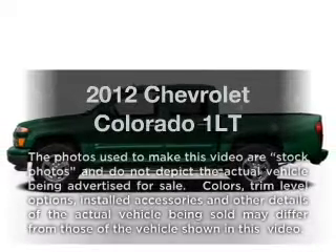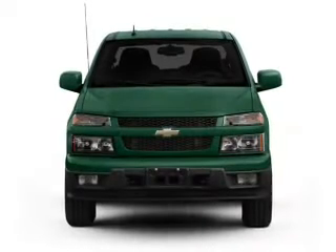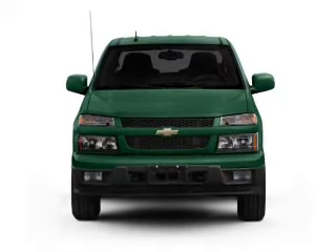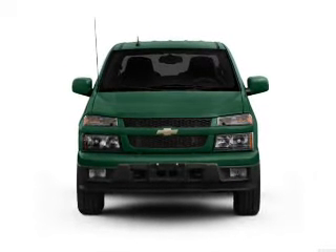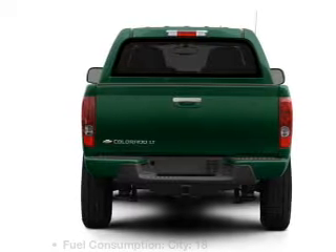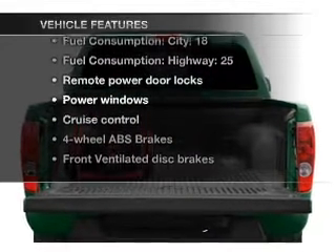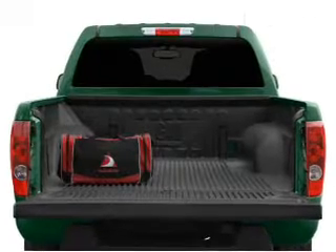Presenting the 2012 Chevrolet Colorado. If you're looking for an automobile with great attributes, look no further. With an efficient 4-cylinder engine driven by an automatic transmission, brake safely with the anti-lock braking system. With these notable features, you won't want to miss out on the opportunity to own this amazing ride.